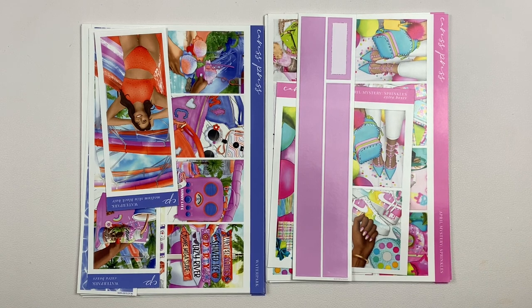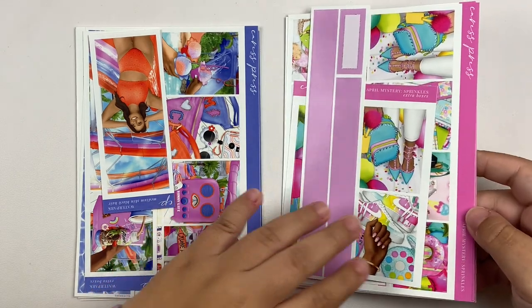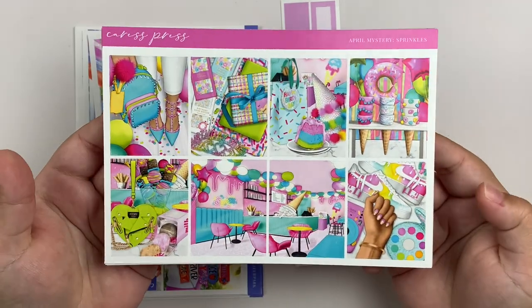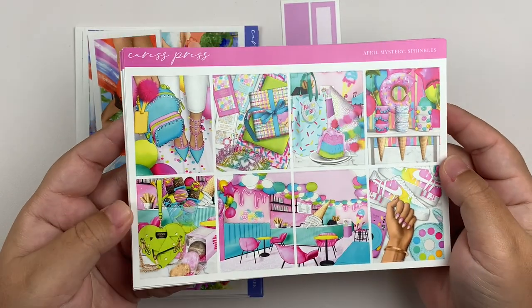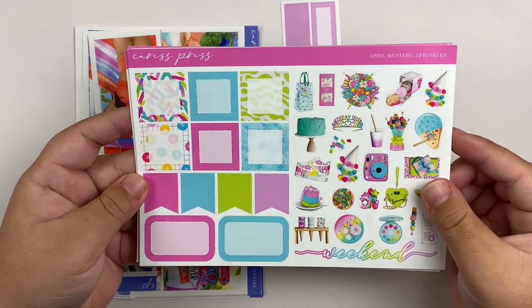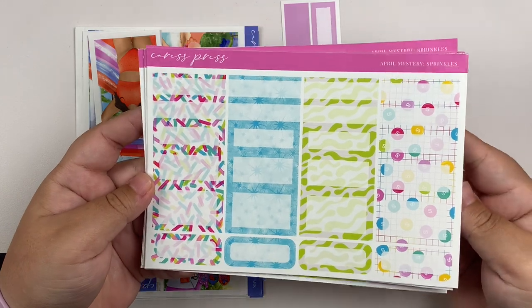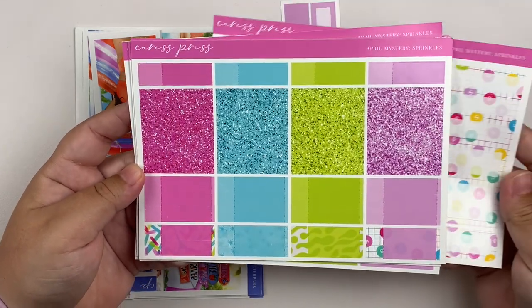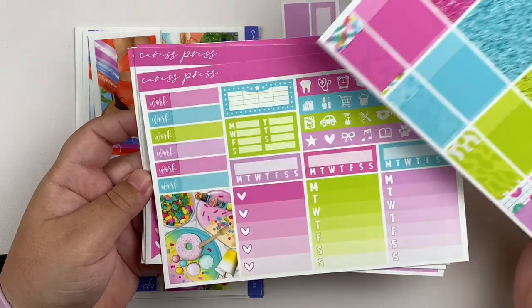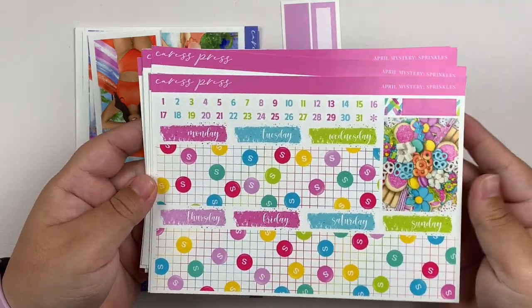Next up, I have an order from Caress Press. These are probably my two favorite kits that Caress Press has ever released — literally obsessed. The first one is the April mystery called Sprinkles, which is an ice cream shop birthday kit. This is what I'm going to be using for my sister's birthday this year. This is the full kit format on glossy paper — I picked up these extras the second they became available in her shop.